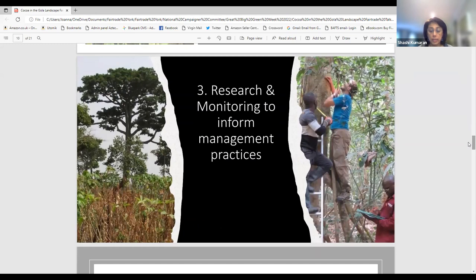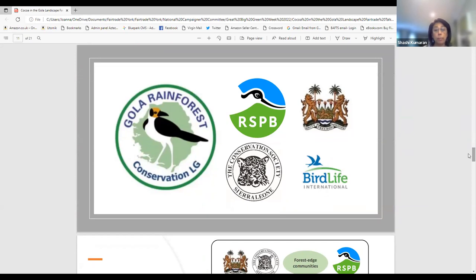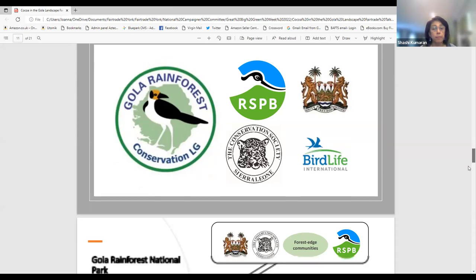The third component is research and monitoring — collecting information on social and biodiversity aspects to ensure accurate, relevant, and timely information for management of the entire area. In Sierra Leone the REDD+ program is implemented through a partnership between the government of Sierra Leone, the Conservation Society of Sierra Leone (the BirdLife partner in-country), community elected representatives, and the RSPB, through an organization called the Gola Rainforest Conservation Limited by Guarantee — a non-profit, or GRC for short.